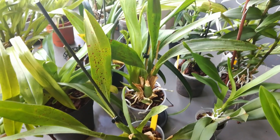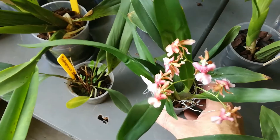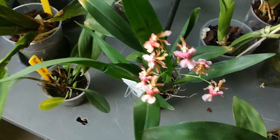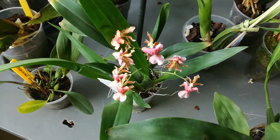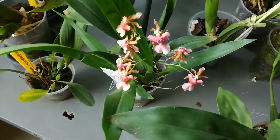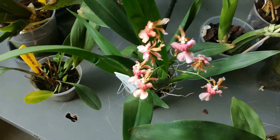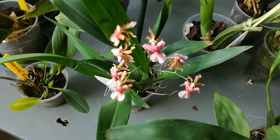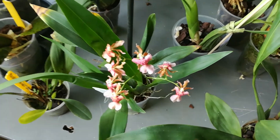Oh yeah, that's chocolate with a little hint of vanilla! So I'm not sure if this is a true Sharry Baby, but it has a lot of different flowers. I already checked that on the internet — so yeah, a chocolate orchid.